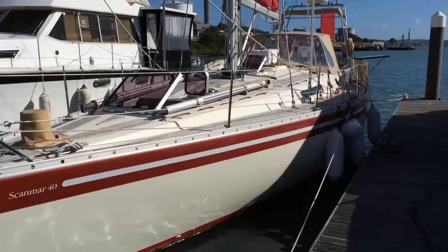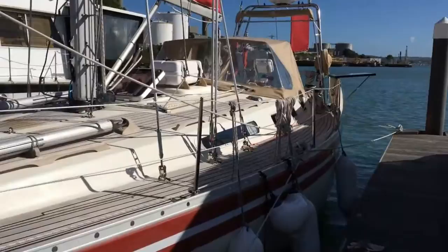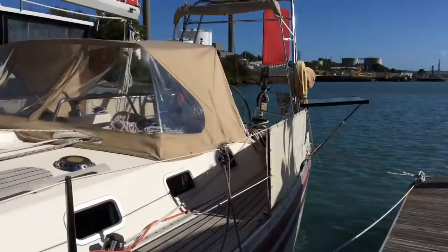Today we're on the Isle of Wight in Cowes, and we've come to look at this Scanmar 40. Scanmars are a Scandinavian brand — very well built, high quality boats that also offer a good level of performance, making them a very capable cruiser.